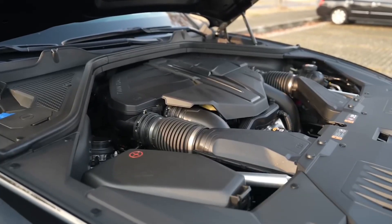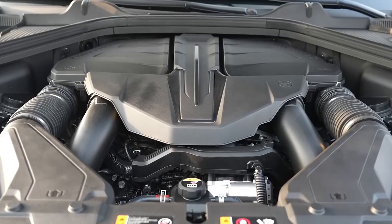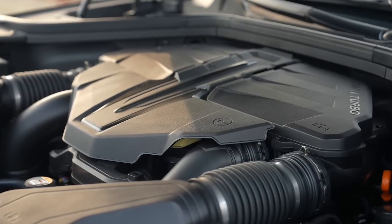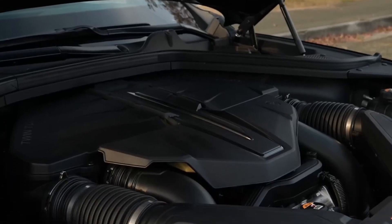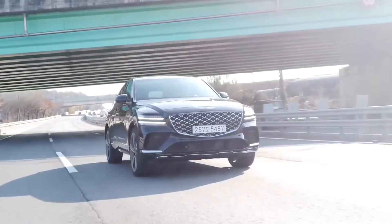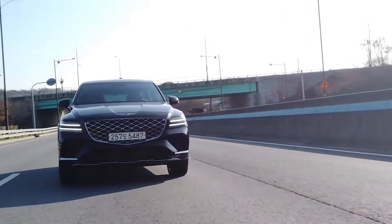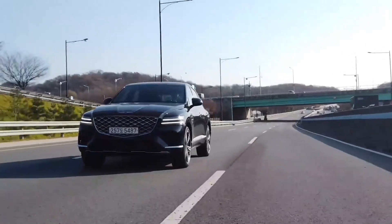Three gasoline-powered engines are on offer, starting with a 300-horsepower turbocharged 2.5-liter four-cylinder. A turbocharged 3.5-liter V6 is optional and boasts 375 ponies, but the top dog powertrain is a version of that V6 with both a turbo and an electric supercharger that makes 409 horsepower.